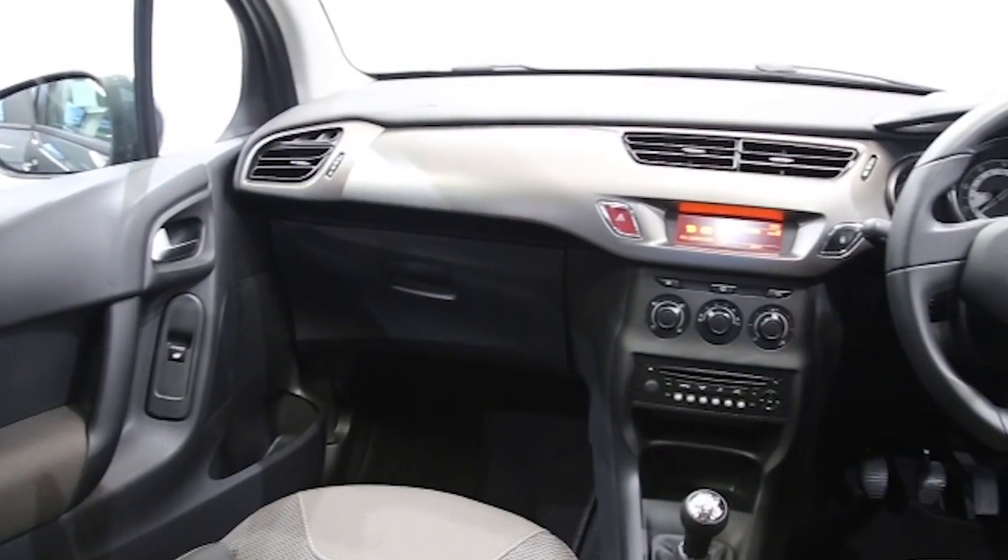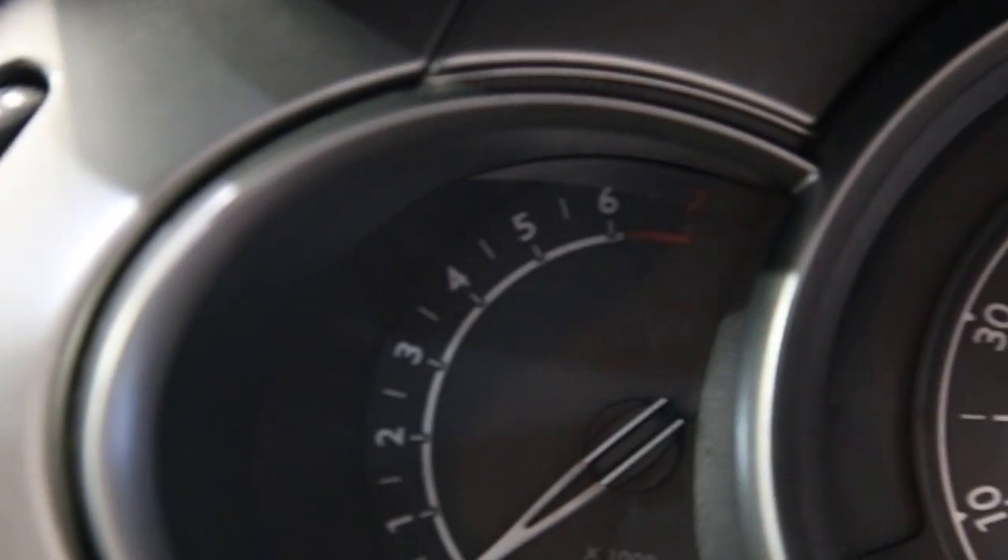This Citroën C3 has been through our full and extensive service and preparation process to ensure it's in perfect condition.